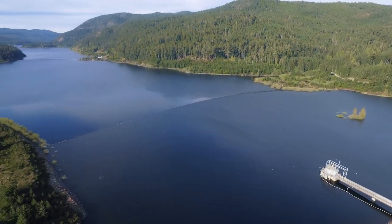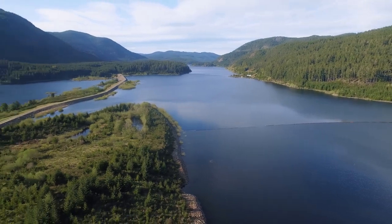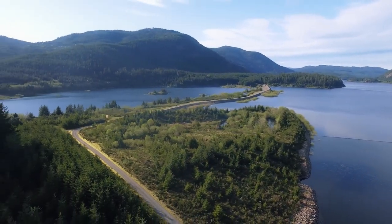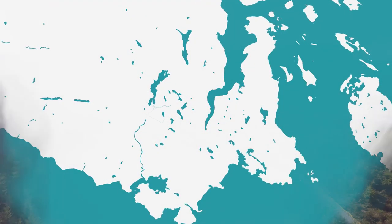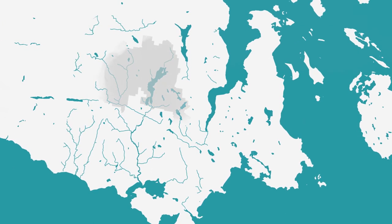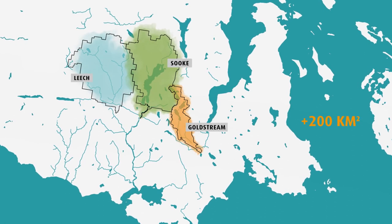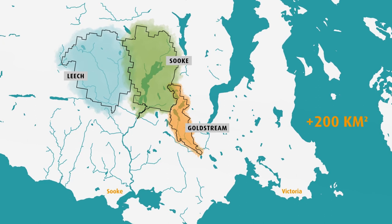The Regional Water Supply System supplies drinking water to approximately 400,000 people and is the third largest drinking water system operating in British Columbia. Drinking water for the Greater Victoria Water Supply System comes from protected watersheds — the Greater Victoria Water Supply Area. This CRD-owned and managed area, approximately 200 square kilometers in size, is located northwest of Victoria.